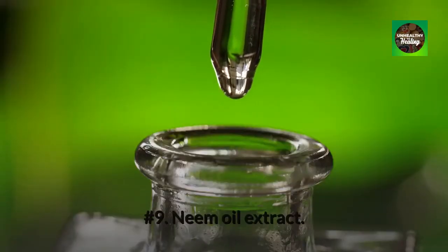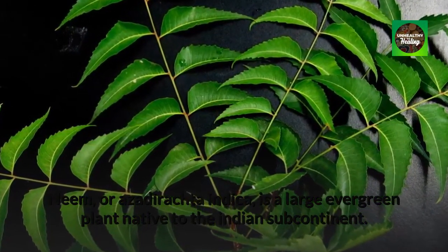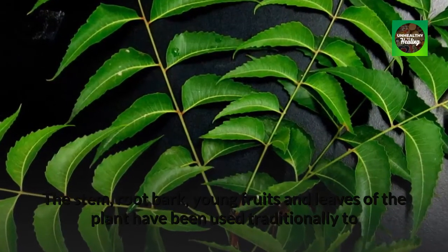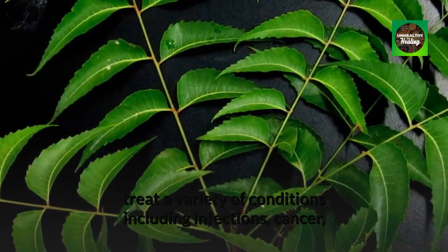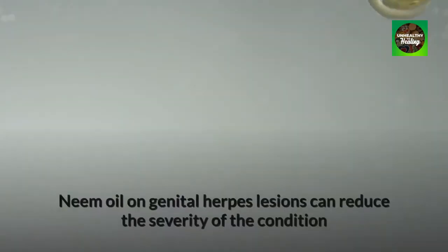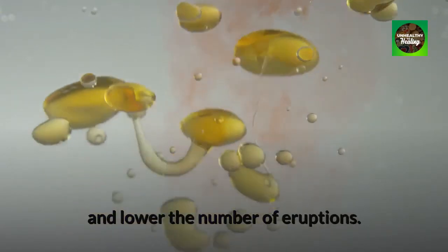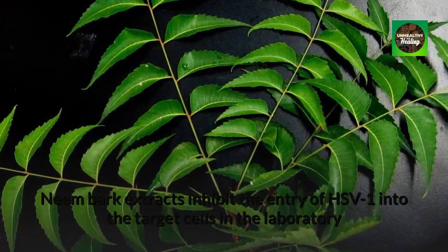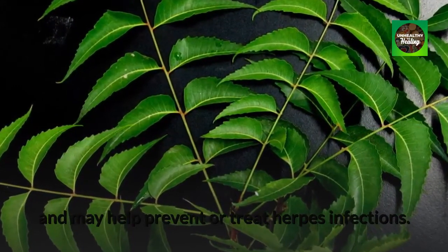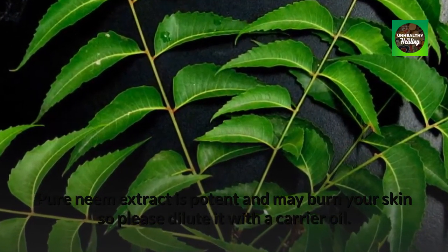Number 9: Neem oil extract. Neem, or Azadirachta indica, is a large evergreen plant native to the Indian subcontinent. The stem, root bark, young fruits, and leaves of the plant have been used traditionally to treat a variety of conditions including infections, cancer, heart disease, diabetes, and contraception. Neem oil on genital herpes lesions can reduce the severity of the condition and lower the number of eruptions. Neem bark extracts inhibit the entry of HSV-1 into target cells and may help prevent or treat herpes infections. Pure neem extract is potent and may burn your skin, so please dilute it with a carrier oil.